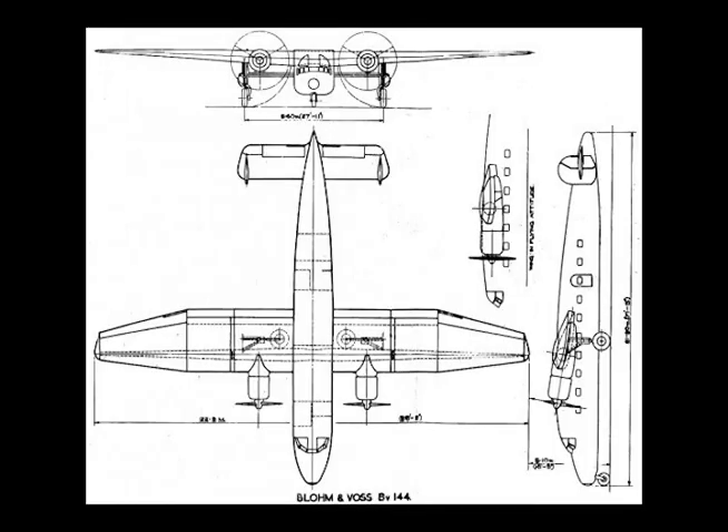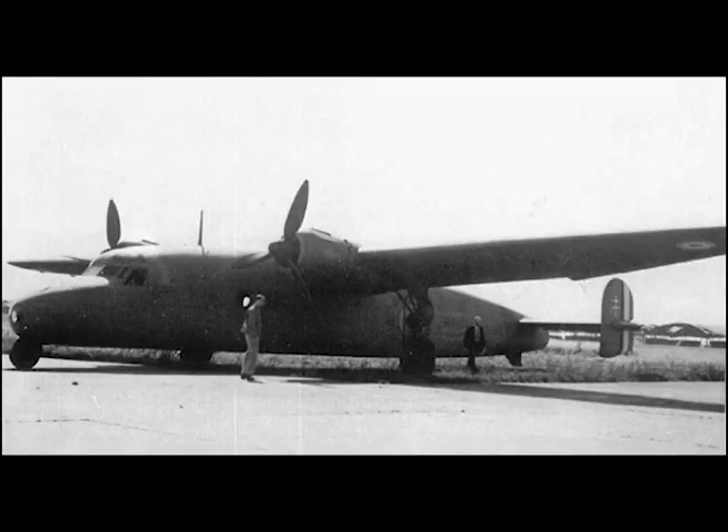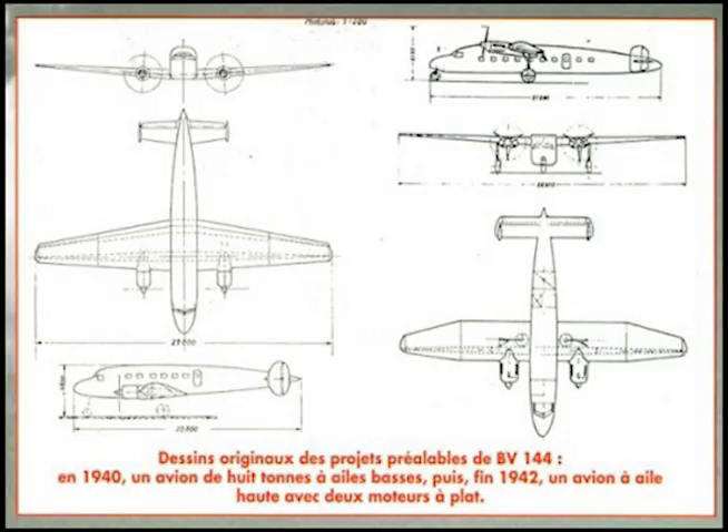Variable wing incidence of 9 degrees is obtained by hydraulic power. Span: 88 feet, 2½ inches. Length: 71 feet, 6 inches. Wing area: 950 square feet. Aspect ratio: 8.24 to 1.